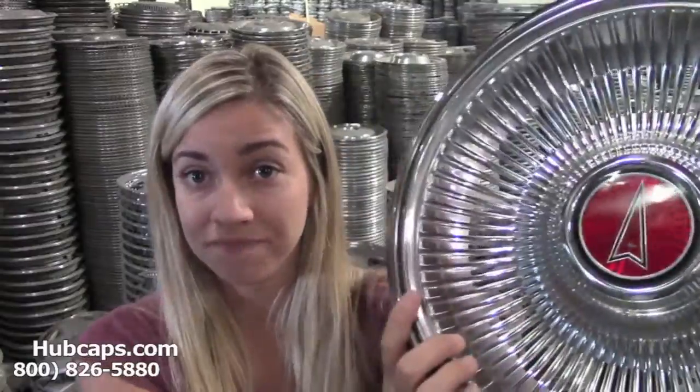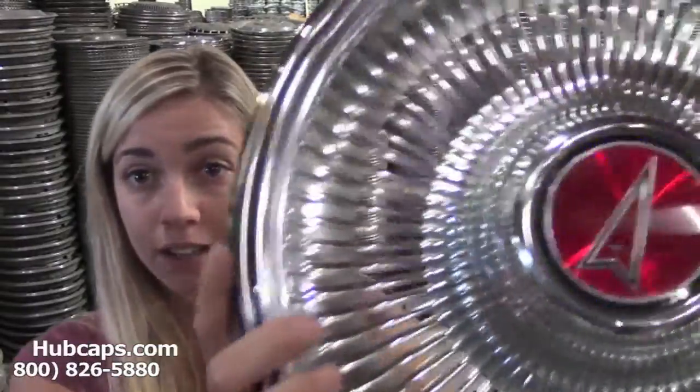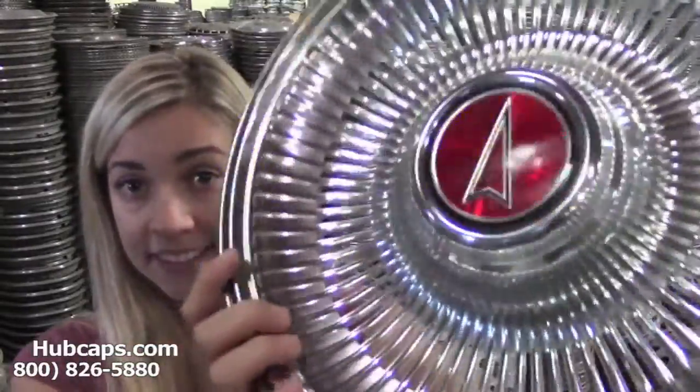Let's take a look. This wheel cover has been completely restored. As you can see here as we get close, this wheel cover is in excellent condition, both front and back. So wouldn't this make the perfect gift?